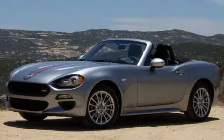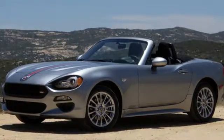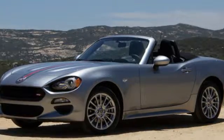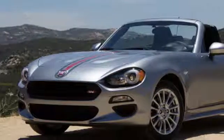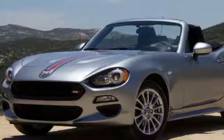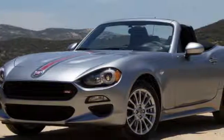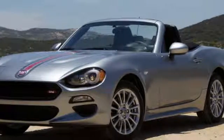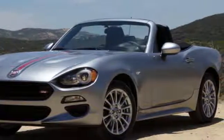With the MX-5's charms freshly in mind, I drove the 124 Spyder in both basic Classica and posh Lucille trims on road, and briefly sampled the sporty Abarth version at a long autocross-style course. What I really wanted to know is how much Fiat character found its way into the latest evolution of the Japanese interpretation of the classic European roadster.